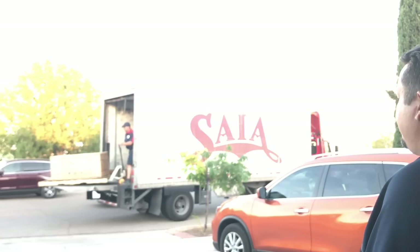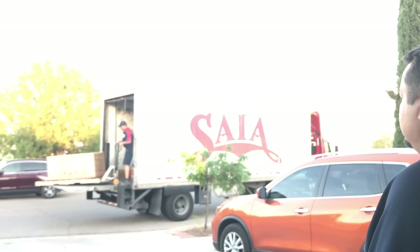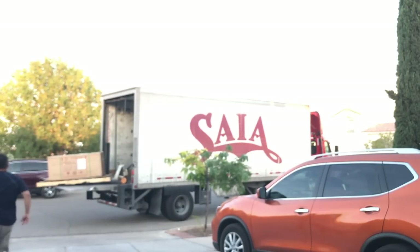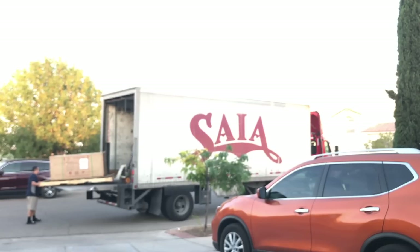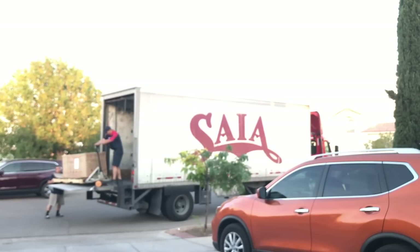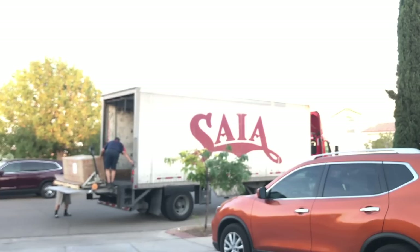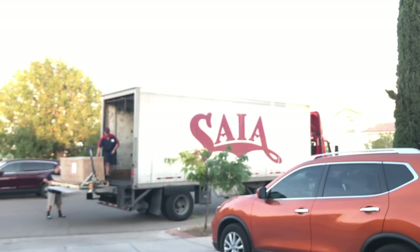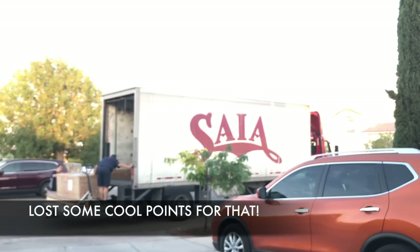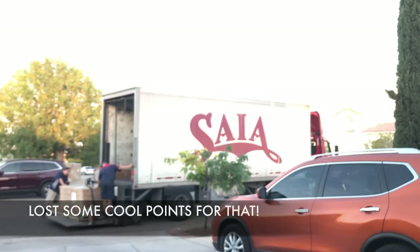At this point I decided I was just gonna stand by and let the pro do his thing. But I couldn't help it — he almost dropped my tank. At that point I went ahead and gave this man a helping hand because I didn't want to wait any longer for my tank. This guy really should have brought along some help. At this point I start to think this was the very first time he'd delivered an aquarium — very nice guy, but he got his experience from me that day. I'm glad he had the pallet jack because this thing was super super heavy.